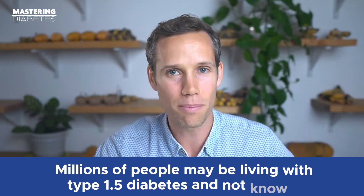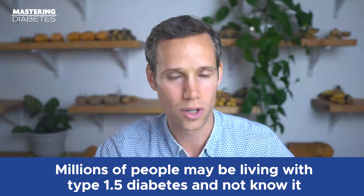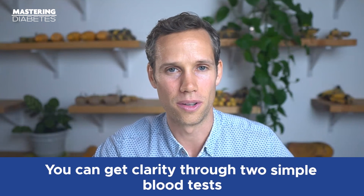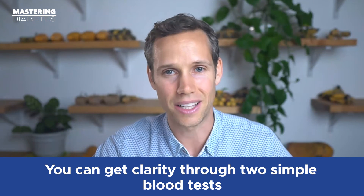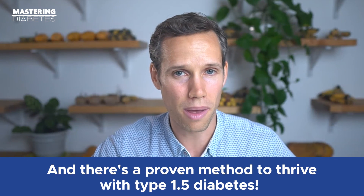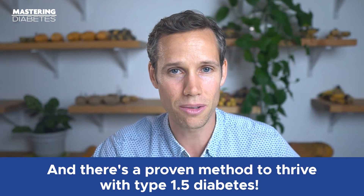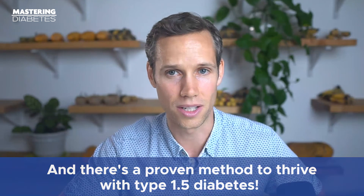What's the takeaway here? One big thing to know is that there are millions of people living with type 1.5 diabetes who have been misdiagnosed with type 2 diabetes. We also learned that there's a way to get clarity through a diabetes antibody test and a C-peptide test. And finally, there's a proven method you can use to manage type 1.5 diabetes through insulin therapy and lifestyle change — like a low-fat, plant-based, whole-food diet, intermittent fasting, daily movement, and the use of decision trees.